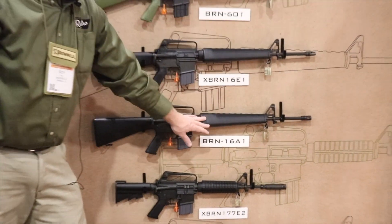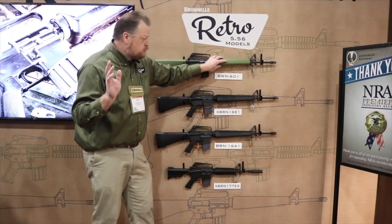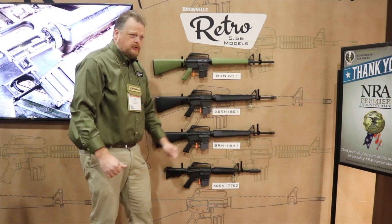All the rifle-style firearms here have 20-inch barrels, chrome-lined, with a 1-in-12-inch twist for 55-grain projectiles. We're really excited about our retro line.